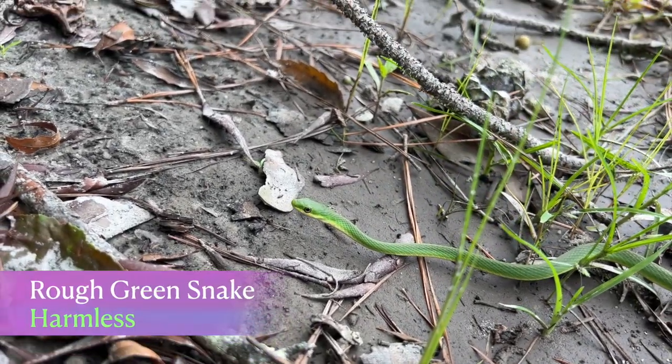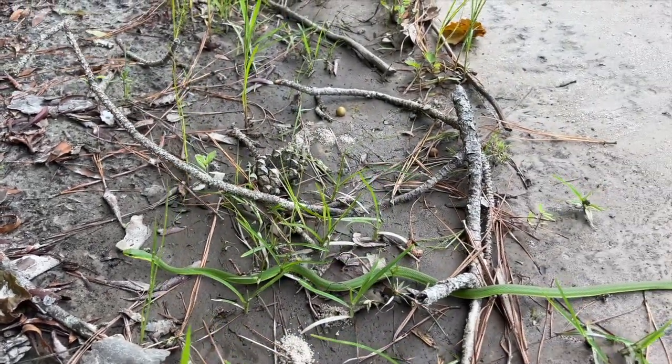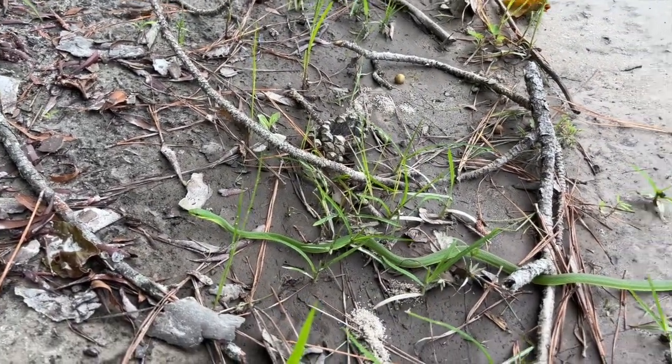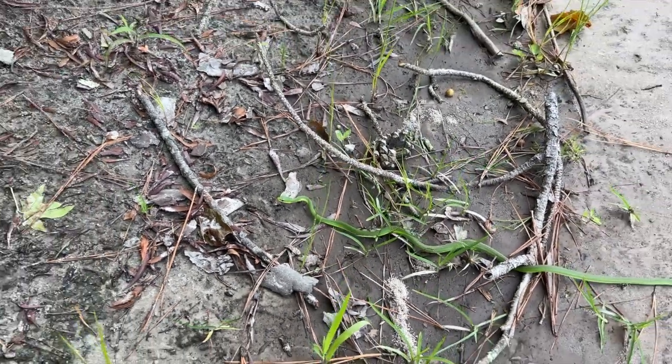Rough green snake — a sure sign of summer, and it's June. Very cool, right here on the edge of the road. I'm going to just kind of stimulate it a little bit and get it to move.